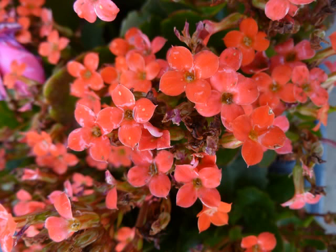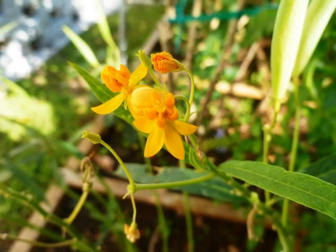A kalanchoe — again this is the midi kalanchoe. This is the flower of the butterfly favourite. This is milkweed.